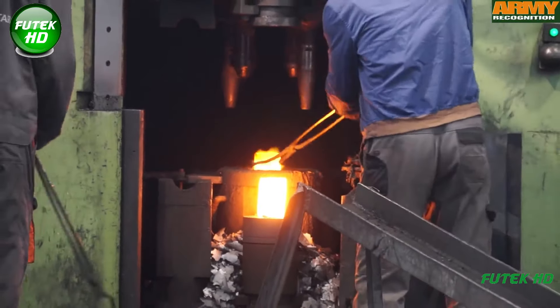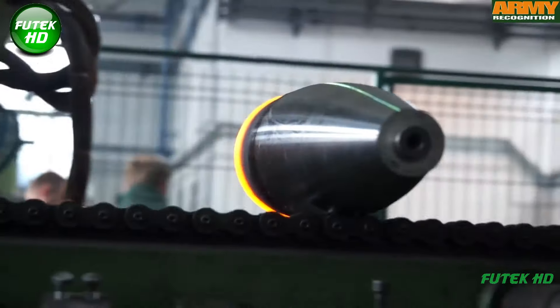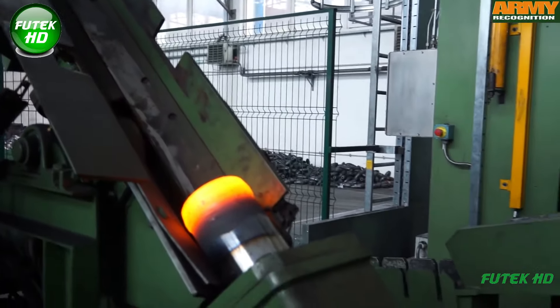At Forging Center, the process begins with high-quality steel that is cut and heated to a precise temperature. The steel is then shaped using specialized forging equipment that applies extreme pressure, creating strong, durable components like shell bodies.